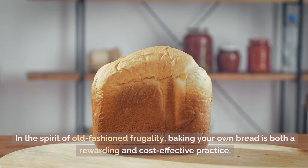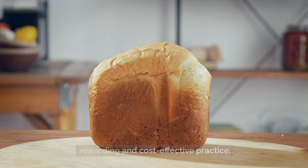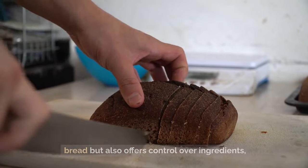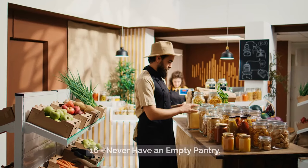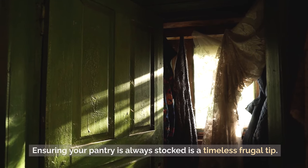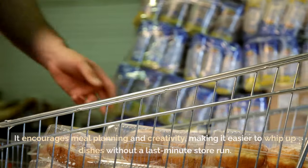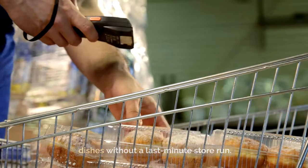Tip 17: Bake your own bread. In the spirit of old-fashioned frugality, baking your own bread is both a rewarding and cost-effective practice. It fills your home with the comforting aroma of freshly baked bread, offers control over ingredients, reduces your grocery bill, and eliminates preservatives. Tip 16: Never have an empty pantry. A well-stocked pantry means you're less likely to make impulsive buys or opt for expensive takeout. It encourages meal planning and creativity, making it easier to whip up dishes without a last-minute store run.